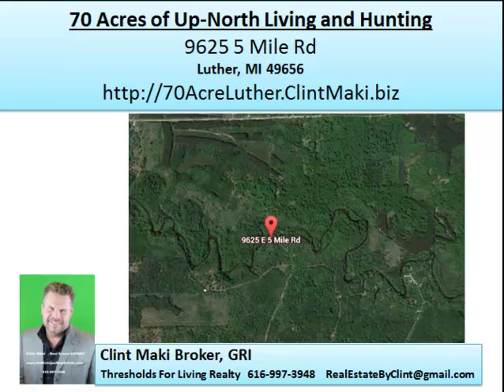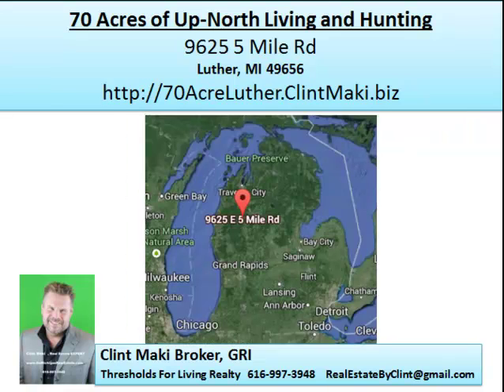In Michigan especially, we have a lot of public hunting land that is open to the public to hunt in the fall. We have a lot of deer up here, so deer hunting in Michigan is a big sport. And if you're into it, this might be your place. If you're looking for a modern hunting lodge, this could be the one for you.